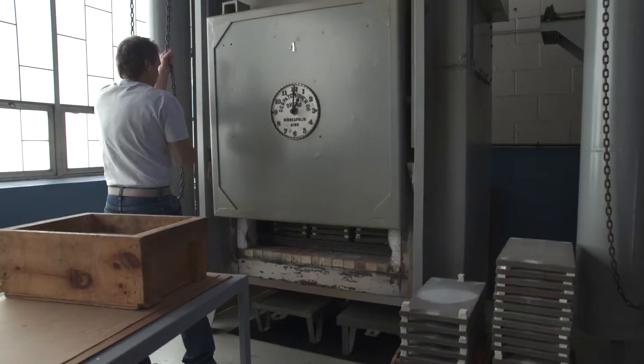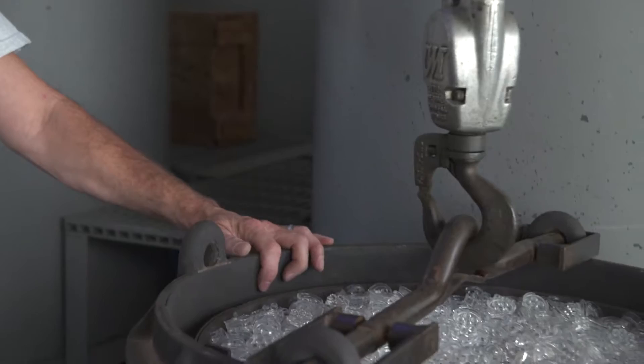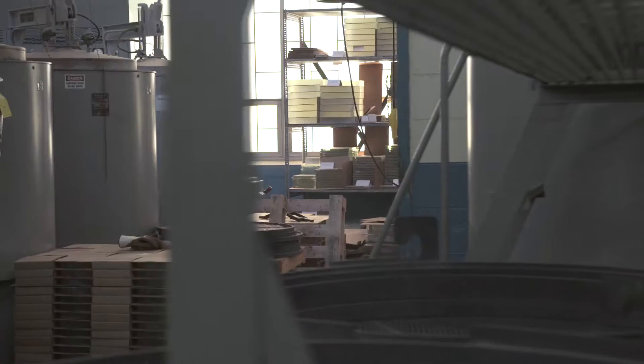One of the inherent strengths that we have is our annealing capability. Virtually everything we do gets annealed. The fact that we have 55 annealers allows us to turn product as quickly as we do.